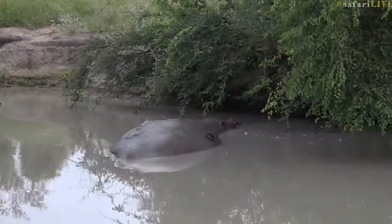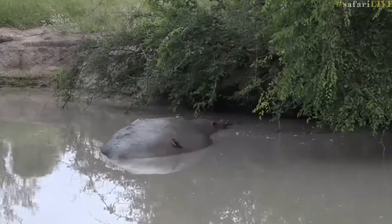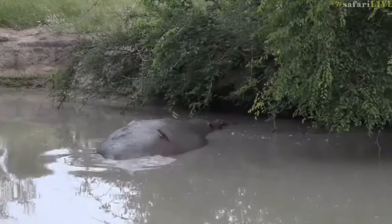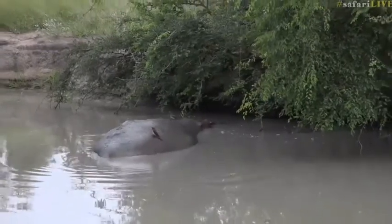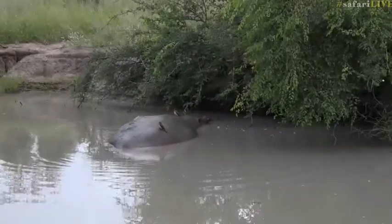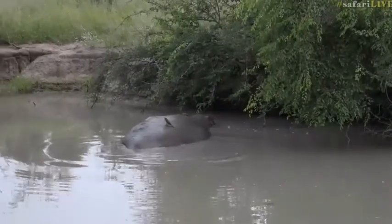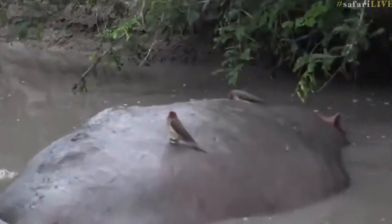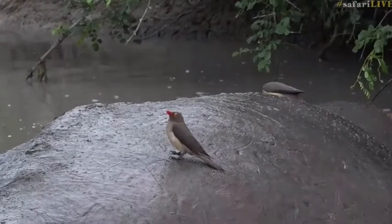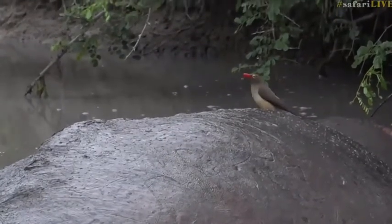We do have a hippo indeed. We are on the southern boundary on Arethusa, and we have found this rather large hippopotamus who is just resting at the moment with a couple of oxpeckers on its back. I'm not sure what the oxpeckers are doing — if they are munching away picking on parasites, but I do see a bit of movement so they could also be having a little bath on the other side. But aren't they gorgeous creatures, the red-billed oxpeckers?